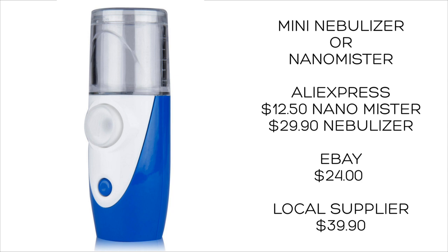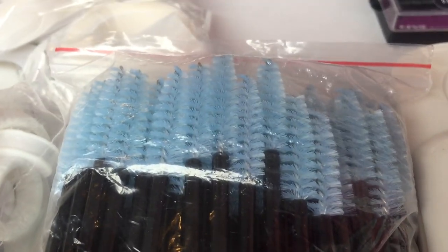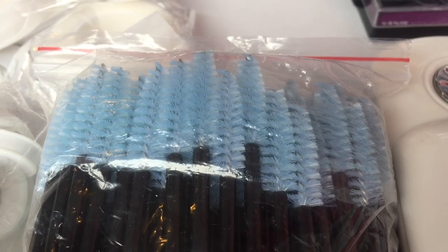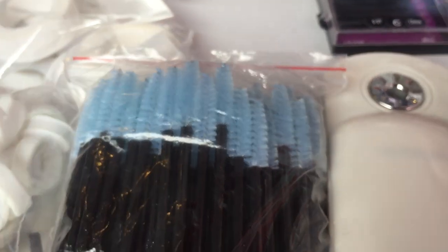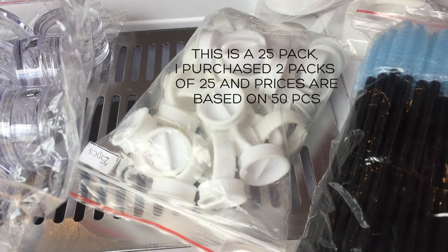So it could be cheaper to go through eBay for your nebulizer or nano mister. I purchased a pack of 100 mascara brushes — normally I get them in a pink or purple shade but these ones were in blue. They were $4.31. From one of our cheapest suppliers in New Zealand it would be $26, and on eBay it's around the same price as AliExpress — all with free shipping.